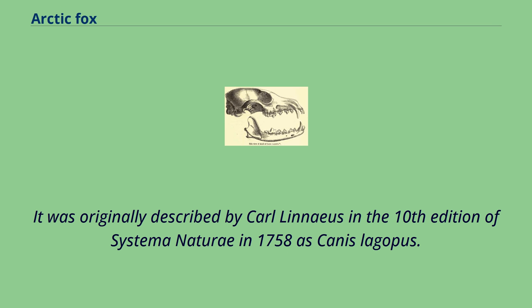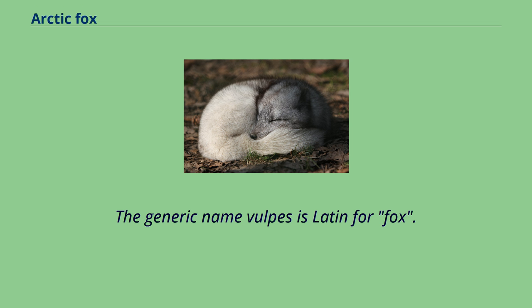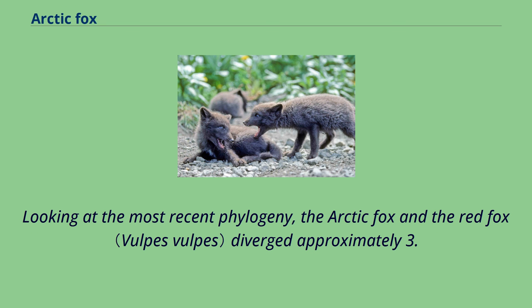The generic name Vulpes is Latin for fox. The specific name lagopus is derived from ancient Greek, referring to the hair on its feet similar to those found in cold climate species of hares. Looking at the most recent phylogeny, the arctic fox and the red fox diverged approximately 3.17 million years ago. Additionally, the arctic fox diverged from its sister group, the kit fox, at about 0.9 million years ago. The origins of the arctic fox have been described by the out-of-Tibet hypothesis.